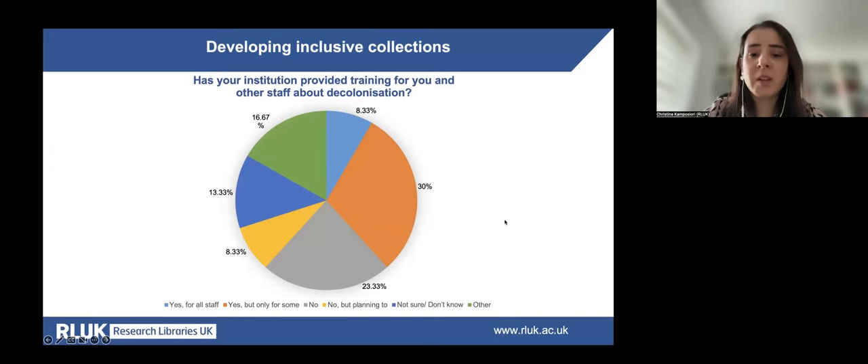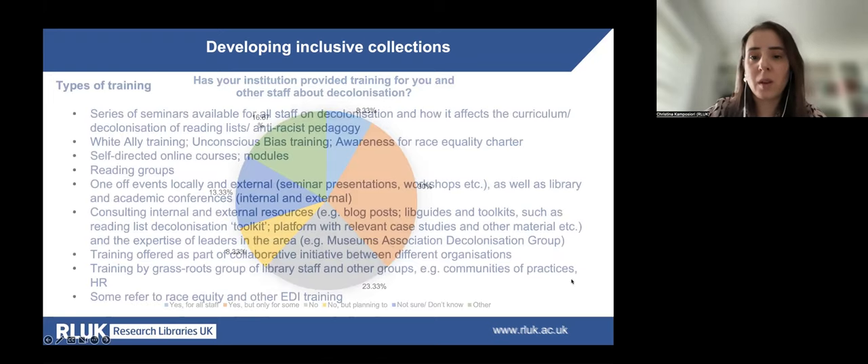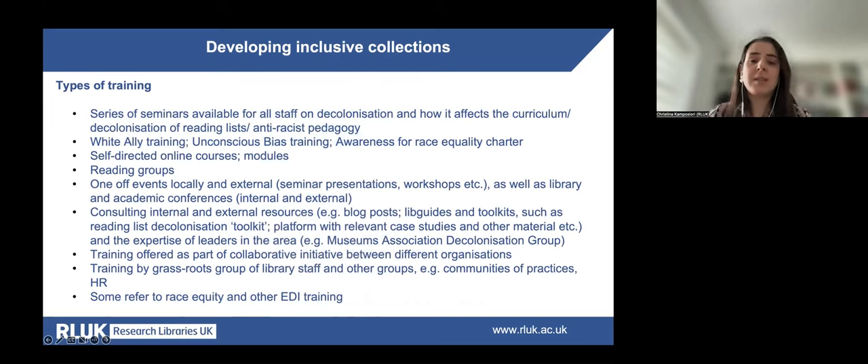When asked whether their institution has provided training, only a small percentage said yes for all staff. Thirty percent said their institutions had provided training only for some staff members, while approximately another 30% said their institutions haven't provided any training, with some planning to do so in the immediate future. Participants listed types of training they have access to, and provided many examples of resources they use. These resources have been extracted and are shared in a Google document linked in the chat today.